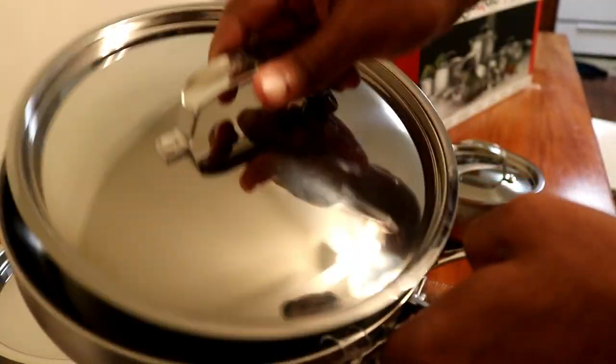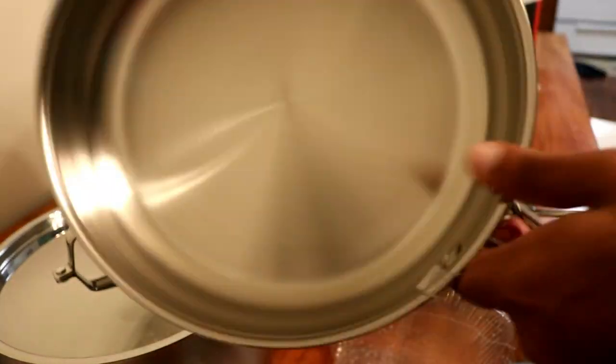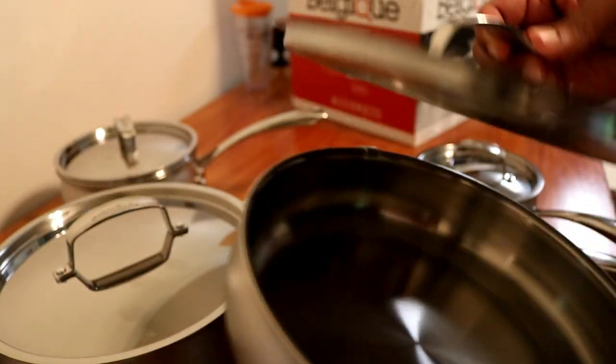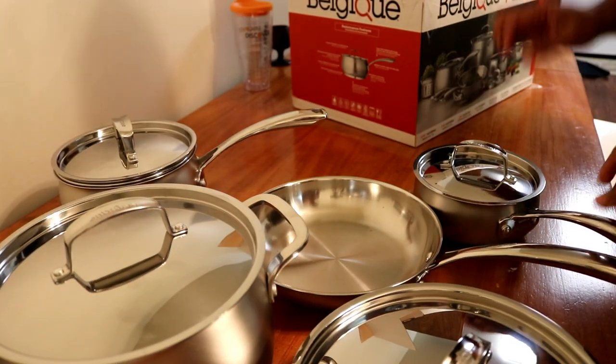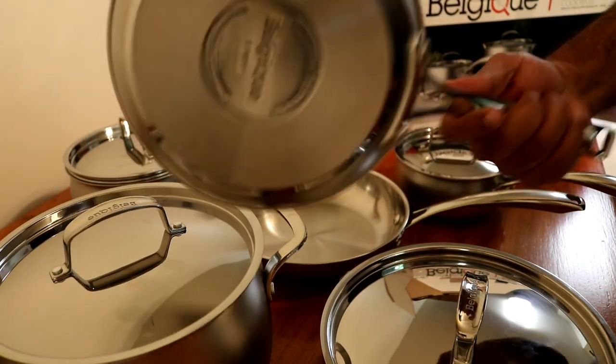It comes with a lid and it feels good — we'll see how it goes. We read a lot of good reviews about it. Actually, there is another one — a fry pan too — it's an 8 inch.